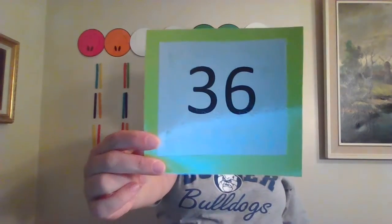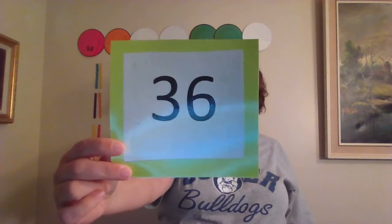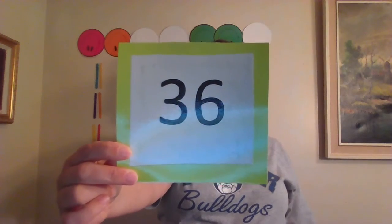That would come next in our pattern. Do you remember what number we did today? I heard you say 36! Good work!